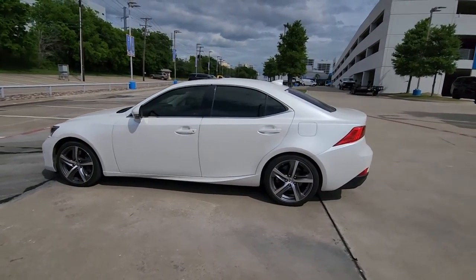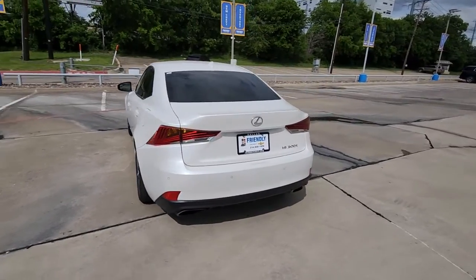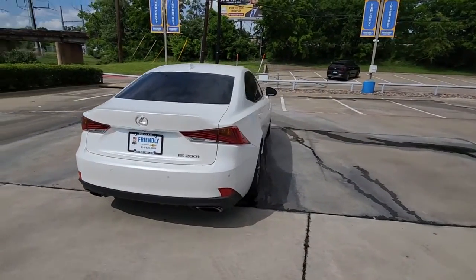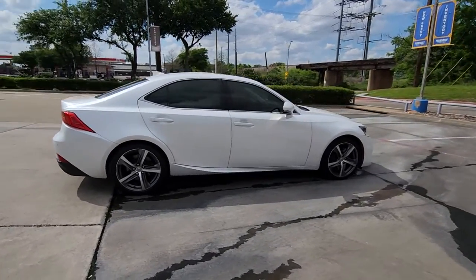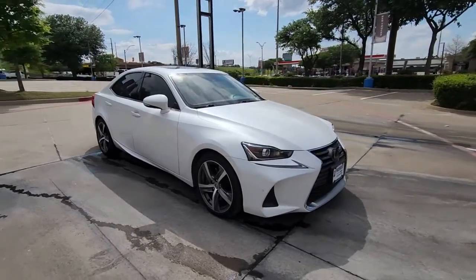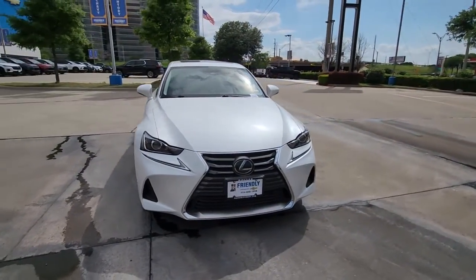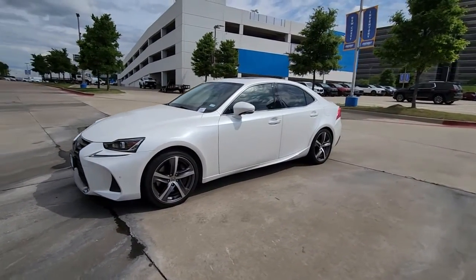Looking for your dream car? It could be the 2017 Lexus IS. With less than 60,000 miles on the odometer, this vehicle stands out from the rest. Enjoy a view of this distinctive Lexus IS, the compact luxury sedan with refined sporty style. Surround yourself with high-end materials and superb craftsmanship on every drive.